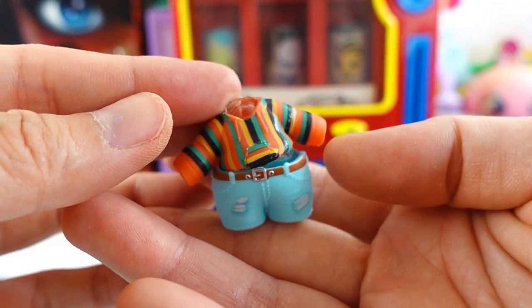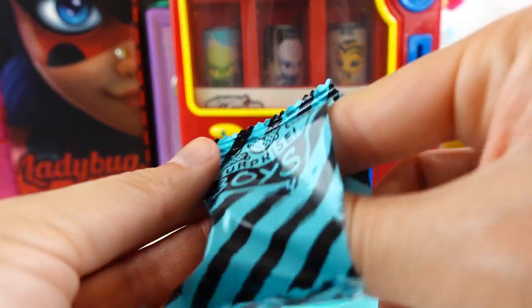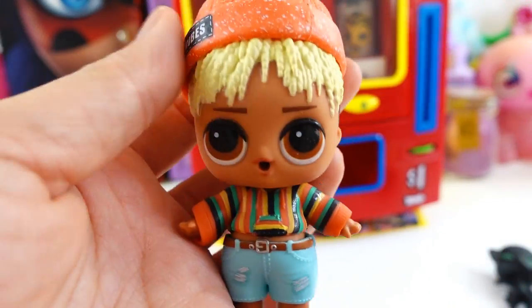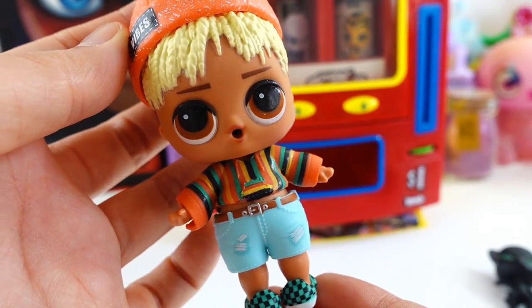And here is his outfit. It seems like he's still a baby - he has a little pacifier. And here he is all dressed up looking super adorable.